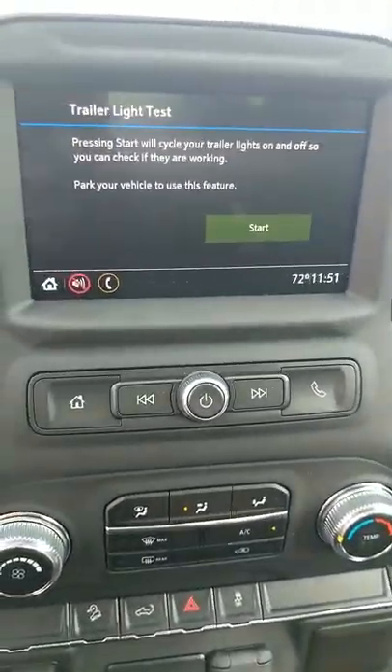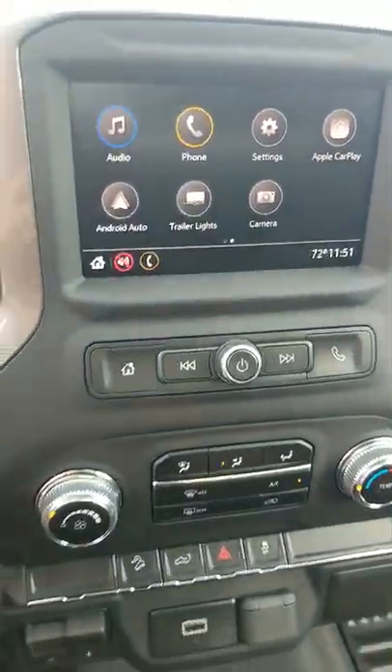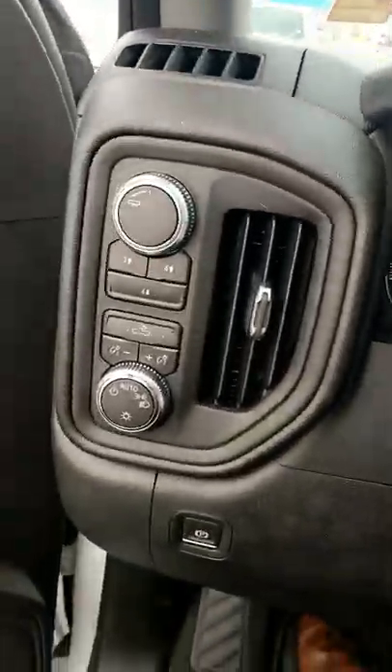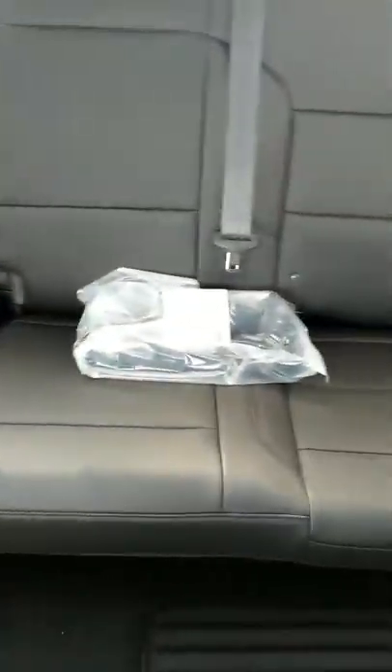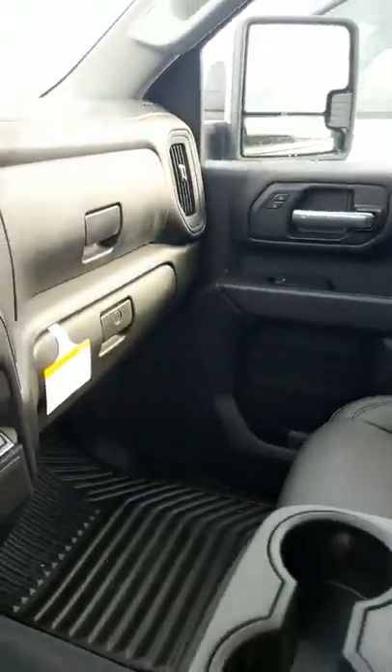It's got hill descent assist, trailer light test for getting your trailer hooked up and checking those lights out, hands-free phone, and yes it is a four-wheel drive. It's got plenty of space in the back for any crew that you might have with you — seating for six. Super sharp. And this is a 6.6 liter V8 gas burner.